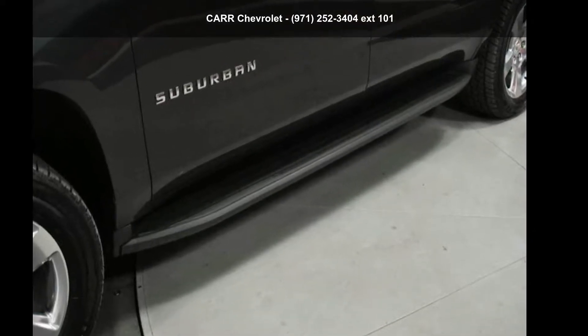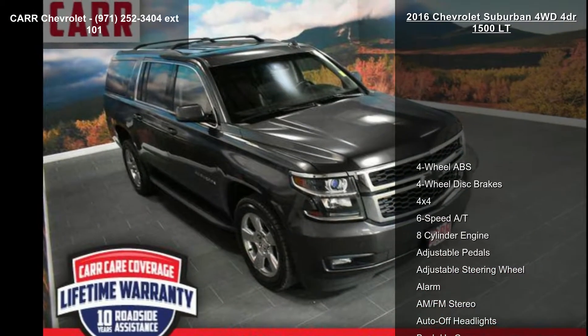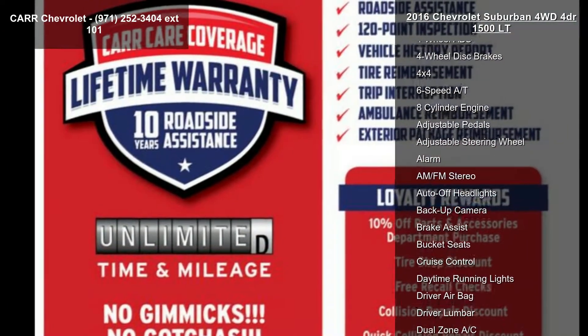Imagine yourself in the Chevrolet 2016 Suburban 4WD 4-door 1500 LT. If you are looking for an automobile with great features, look no further.